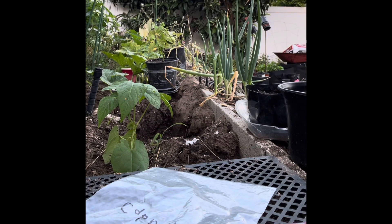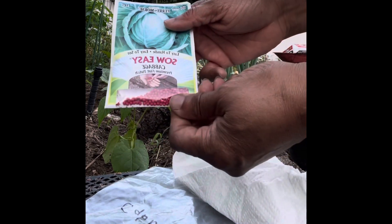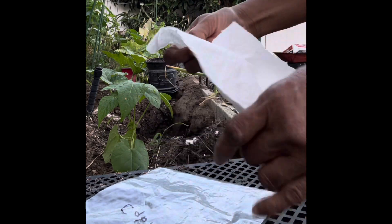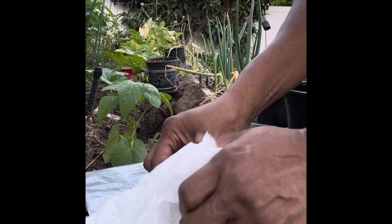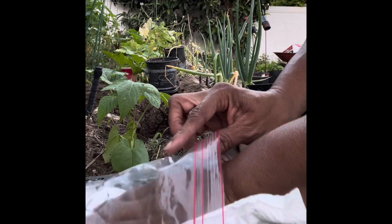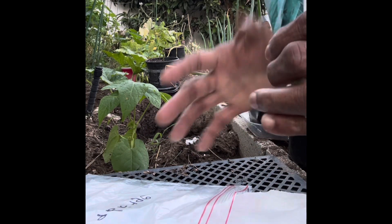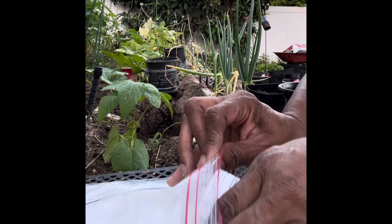I also use another method — I don't always have to start in the ground. I don't know if you've seen people do this before, but I have some cabbage seeds and I'm going to start them chitting. That way I can see who's going to germinate and who isn't. That's just the easiest way for me to do it.